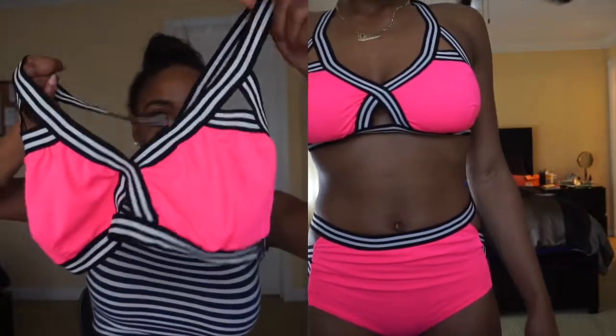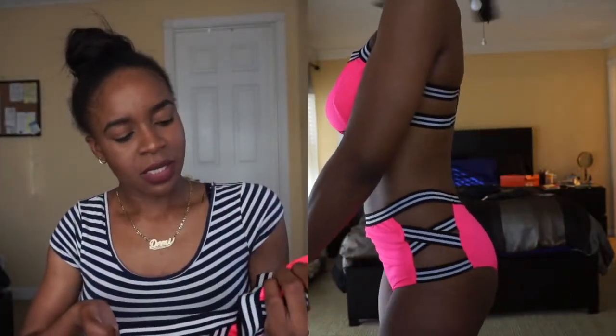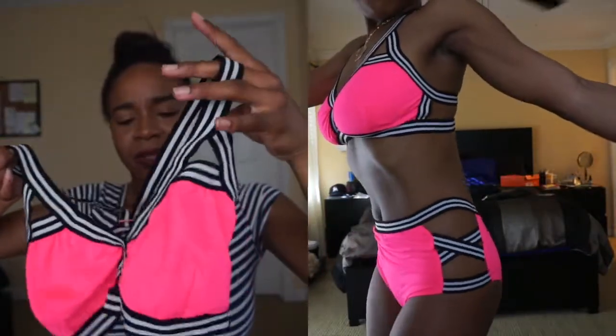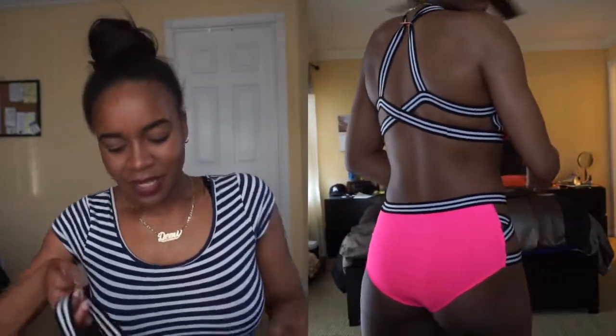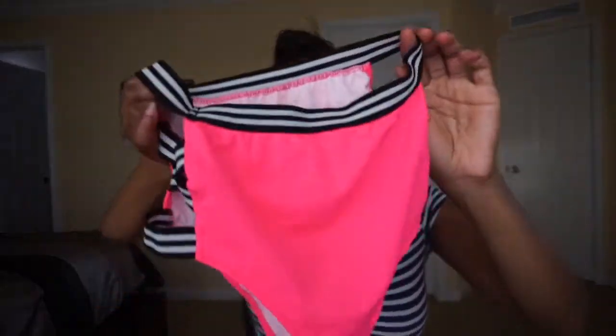The second bathing suit is the one I feel like everybody and their mom has on YouTube, but I liked it anyway — I thought it looked cute. I got it in bright pink. The top is kind of big; it had pads in it but I took them out because they made my boobs look weird. The straps are kind of long so I had to use a paper clip to hold them — if any of y'all have that problem, hopefully that works for you. The bottoms fit perfectly; it's just the top that's a bit off.